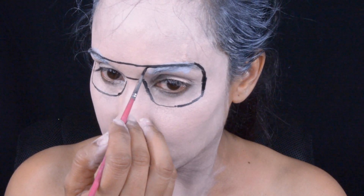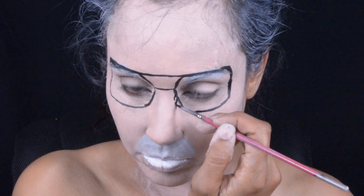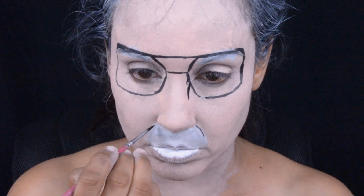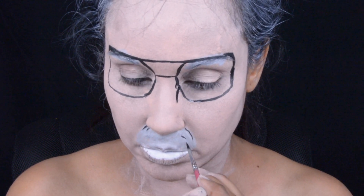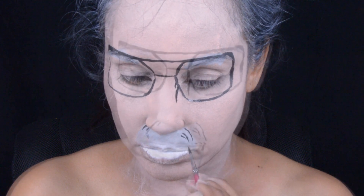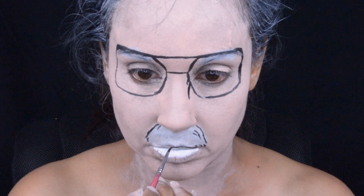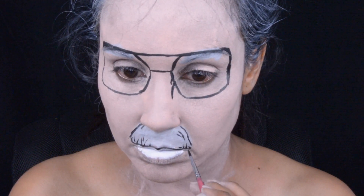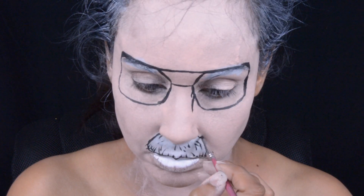Like I stated before, I basically redid this makeup about five times because I was not happy with it. This was my third makeup, and after doing so many makeups I came back to this third one because I thought it looked more like him. This was a challenging makeup because I wanted to get him the best that I could.